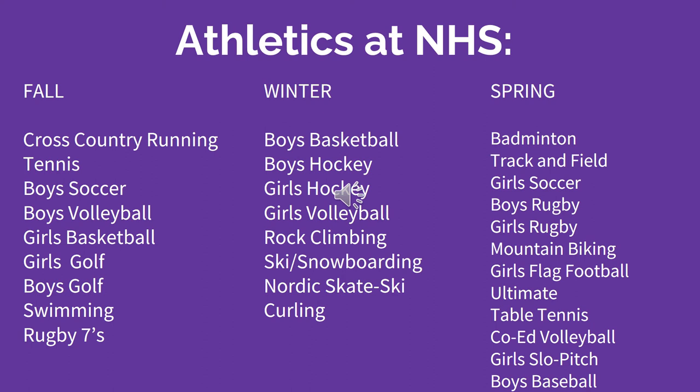In the spring, NHS has offered badminton, track and field, girls soccer, boys rugby, girls rugby, mountain biking, girls flag football, ultimate frisbee, table tennis, co-ed volleyball, girls slow pitch, and boys baseball.